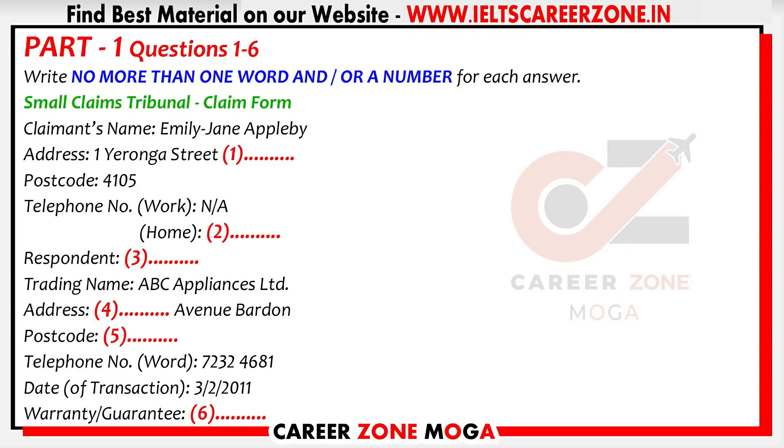Now, Ms. Appleton, could you please fill in this claim form? I've never done that before. Can you help me? Yes, of course. The first part is for your — the claimant's — details. Where do you live? At 1 Yeronga Street, Durham. How do you spell Durham? D-U-R-H-A-M. Of course, I should know that, but it's just one of those names that sounds quite different from the way you spell it. It is confusing. I've seen it spelt with two R's.